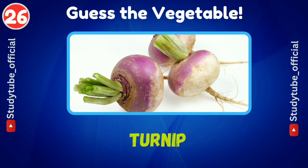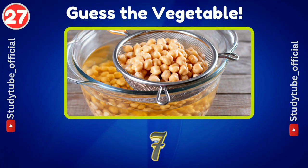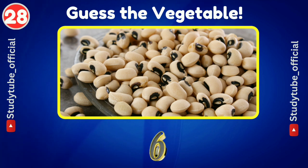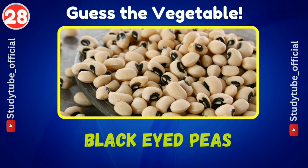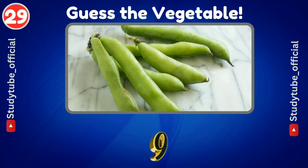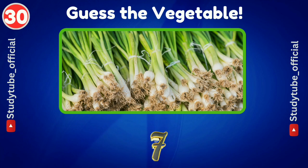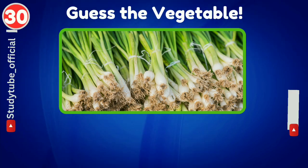Parsnip. Any guesses? Chickpea. Now guess this one — black-eyed peas. And then fava beans. Now guess this last vegetable — green onion.